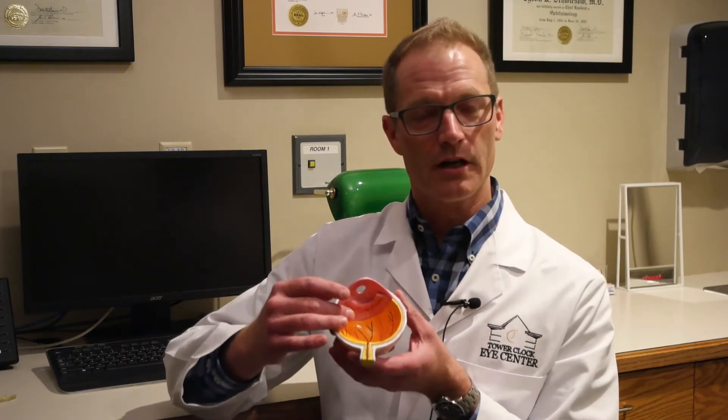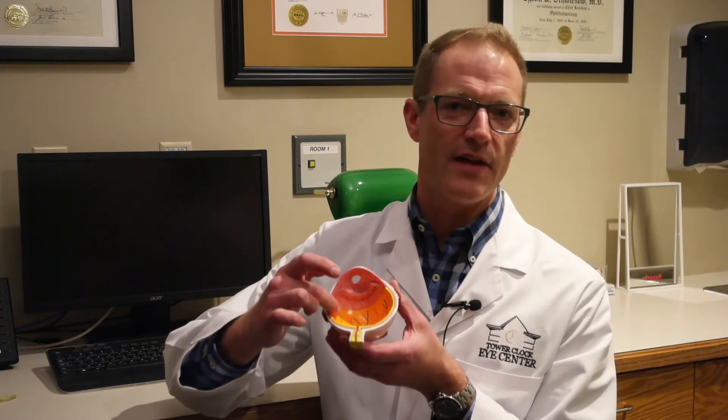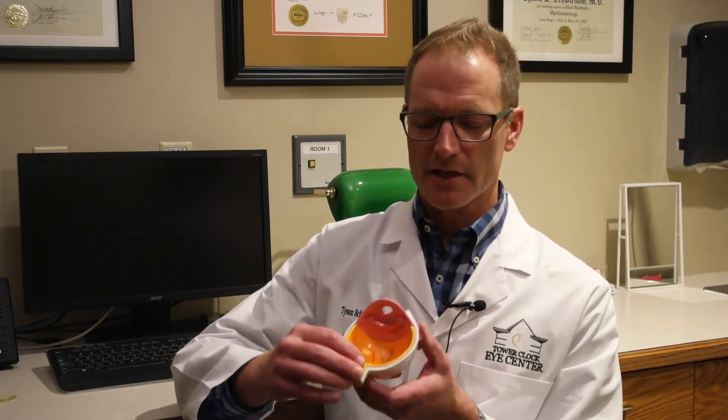What a floater represents typically is what we refer to as a vitreous detachment. The vitreous is the gel in the back of the eye, and when younger, that gel is nicely adherent to the face of the retina. It actually has an attachment point around the optic nerve, which is the cable from the eye back to the brain.